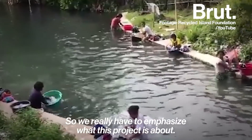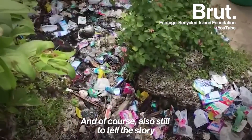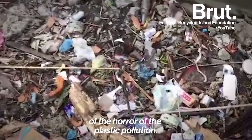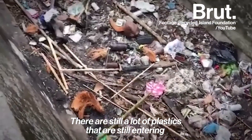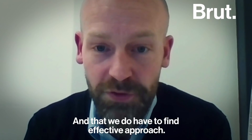We really have to emphasize what this project is about. And of course, also still to tell the story of the horror of the plastic pollution — that still a lot of plastics is still entering our seas and the oceans, and that we do have to find an effective approach.